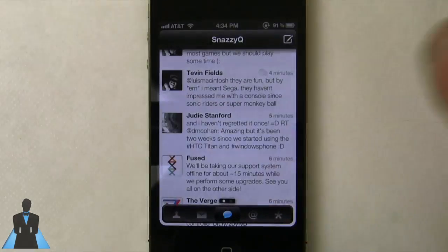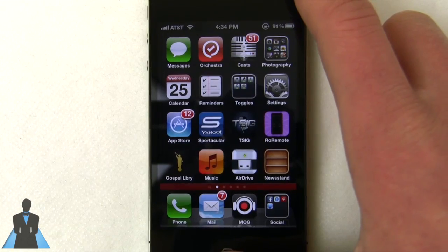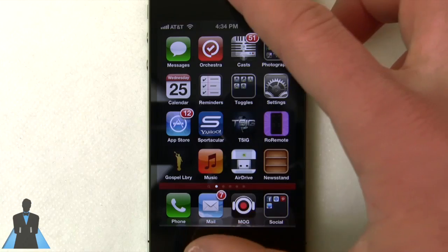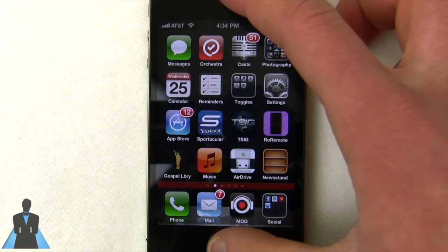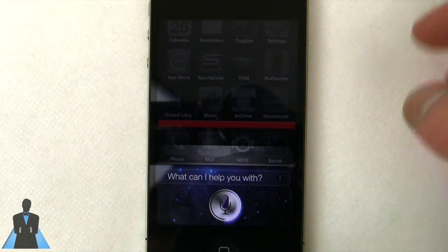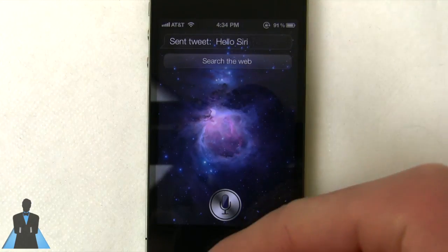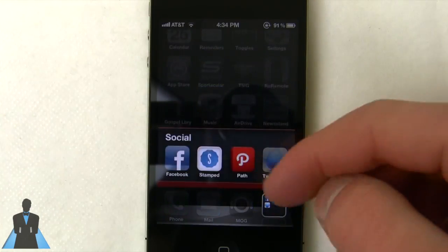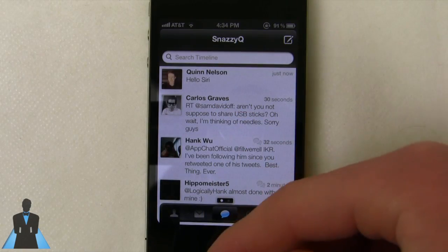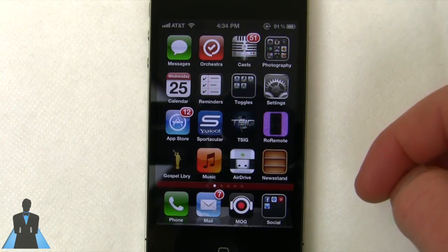But what if you're in another application and don't have time to jump to your Twitter app? I'm going to show you how to tweet with Siri. There are some problems right now — there's no punctuation, so you just look like a babbling idiot because there's no periods or commas, and it capitalizes random letters. But it does still work. You say "Tweet: hello Siri" and it uses the Twitter account hooked up to your iPhone. It says "send tweet: hello Siri," and if we open my Twitter client we will see that indeed it sent that tweet. So that's pretty handy — not perfect yet, but I imagine it'll come in due time.